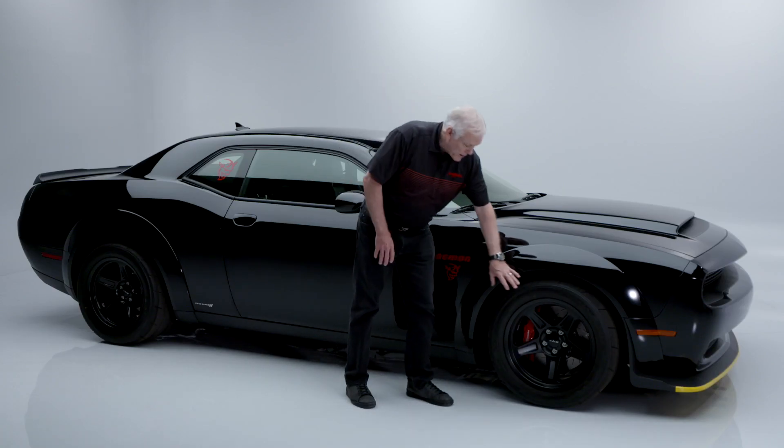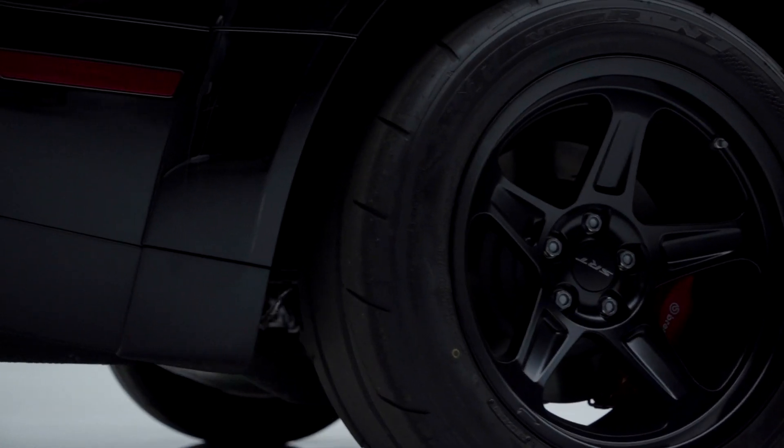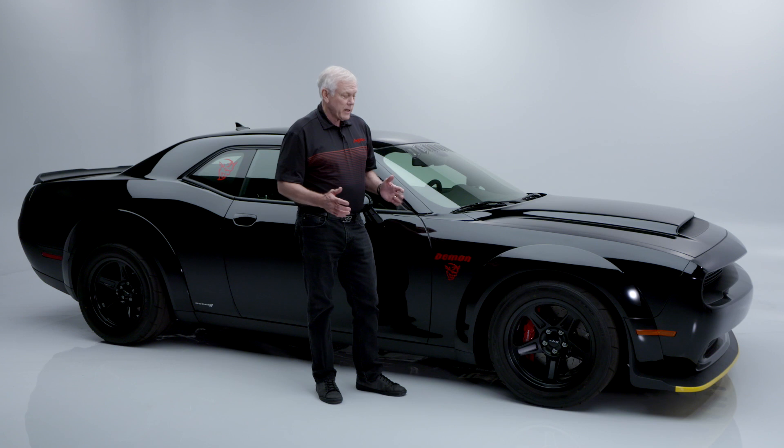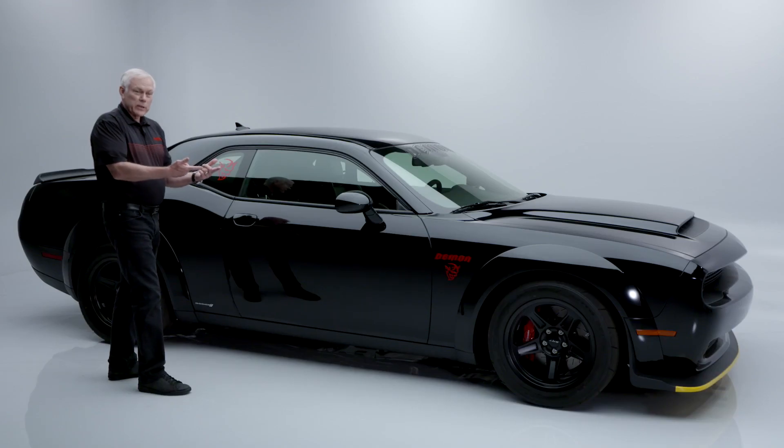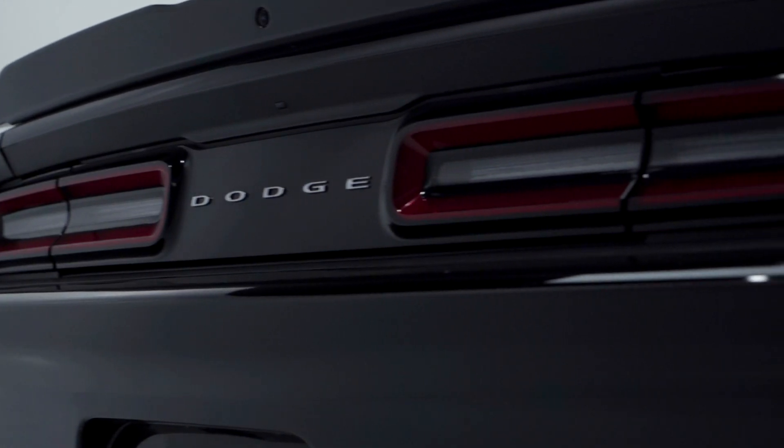It has the Nitto Demon tires on it now. This one also has the crate, and in the crate there's a set of skinnies for going drag racing, the jack, and everything you need so it'll fit in the trunk. You can swap everything, load up your trunk, drive to the track, change your tires at the track — comes with a torque wrench and everything else you need.